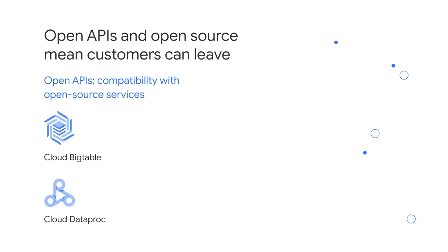Let's look at some examples. Because Google Cloud uses open APIs, Google services are compatible with open source services and products. This means you can take the code from, let's say, Google's Cloud Bigtable, a managed database, and use that code somewhere else. Because Google Cloud publishes key elements of its technology using open source licenses, customers can use products both on-premises and on multiple clouds.